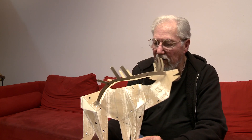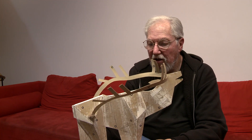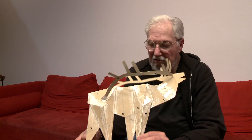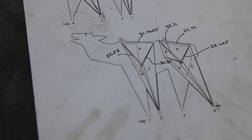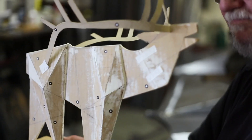Most of the pieces I do, I start out with a model. This is just corrugated cardboard, but since the elk was going to be fabricated out of sheet metal, out of steel, I worked in flat cardboard, cut the shapes out, glued them together, and built and rebuilt it. This is maybe the fourth or fifth model I worked on.